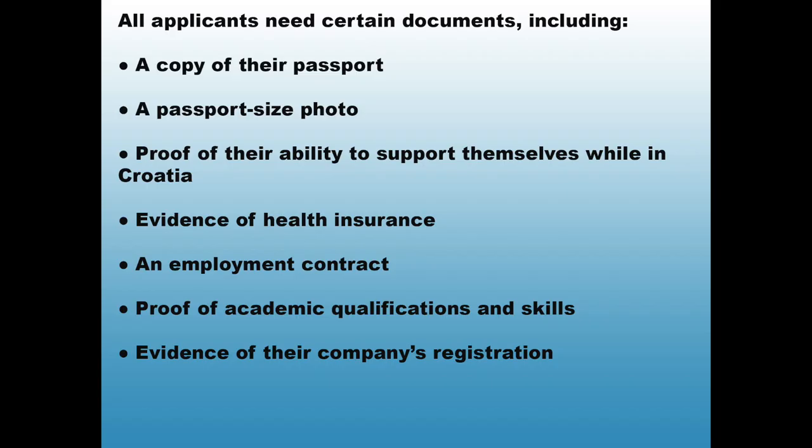All applicants need certain documents including a copy of their passport, a passport-size photo, proof of their ability to support themselves while in Croatia, evidence of health insurance, an employment contract, proof of academic qualifications and skills, and evidence of their company's registration.